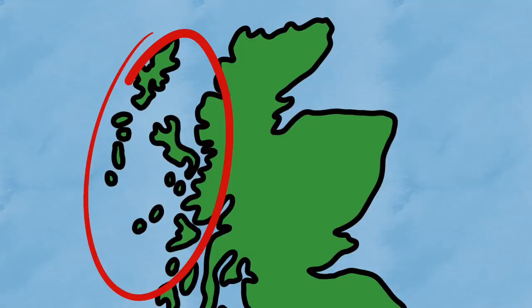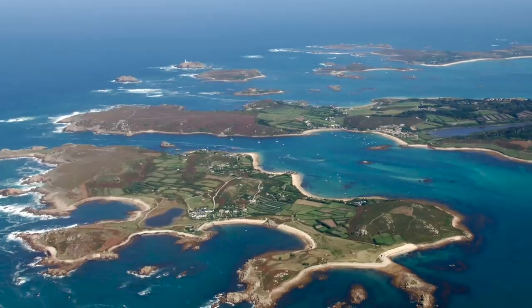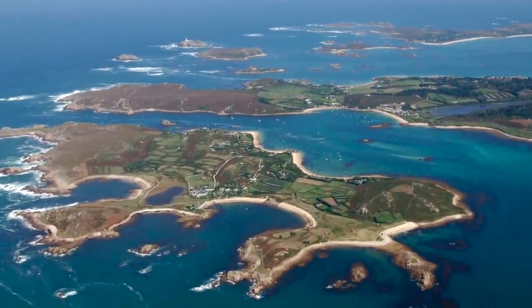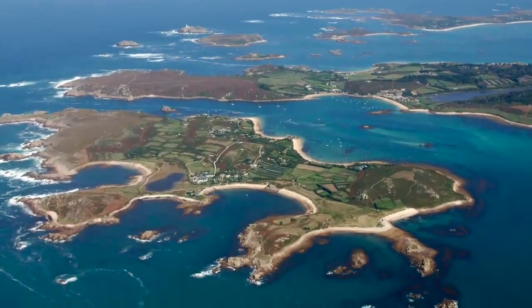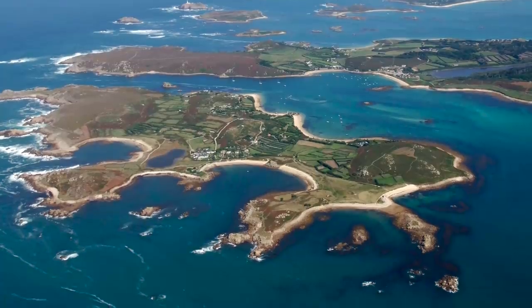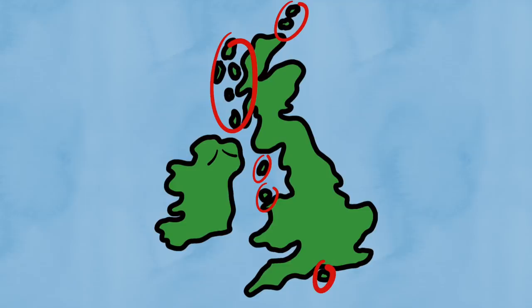More often than not, it's actually the archipelago names that are more well known than the names of the islands themselves. For example, I'm sure you've heard the name Shetland, but Muckle Roe isn't as well known. So today, let's look into these far-flung corners of the British Isles, away from the hustle and bustle of the nation's cities, and examine these islands that, while to many of us might seem alien, to many are home. This video will focus primarily on the islands around the island of Great Britain.